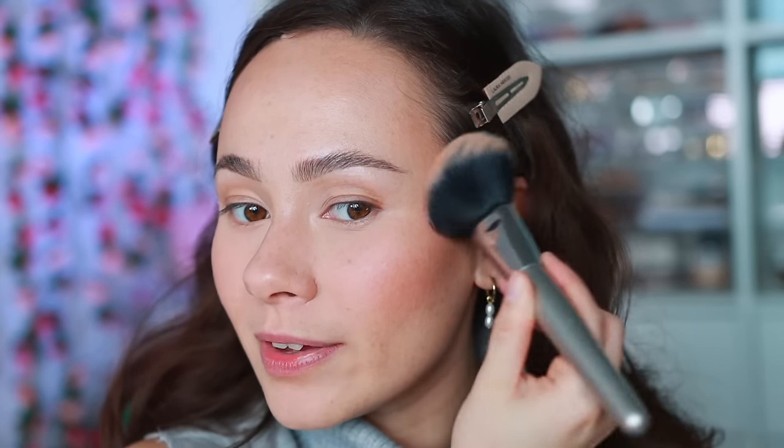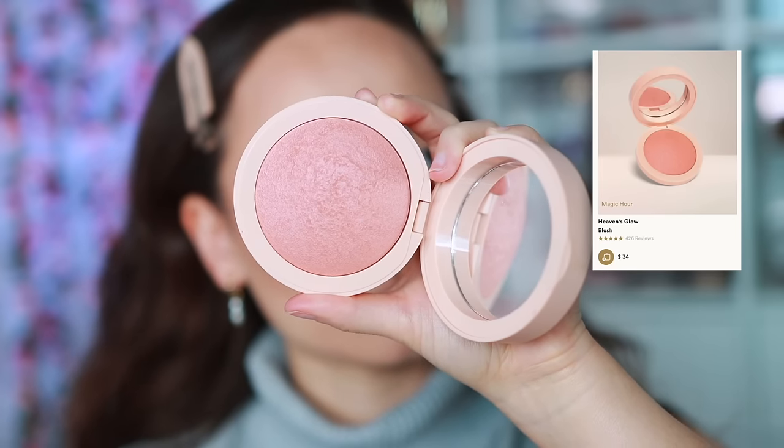My go-to powder bronzer lately has been the Haus Labs Velvet Bronzer in Light Level Two. I was using Level Three before but it always looked a little muddy, so I picked up this shade and it's the perfect light powder bronzer. I'm going minimal today since I have the cream bronzer. For powder blush I've been going all over the place, but I like this one when I have a cream blush underneath — the M Cosmetics Heaven's Glow Magic Hour Blush. I'm just doing the littlest bit to set the cream blush.